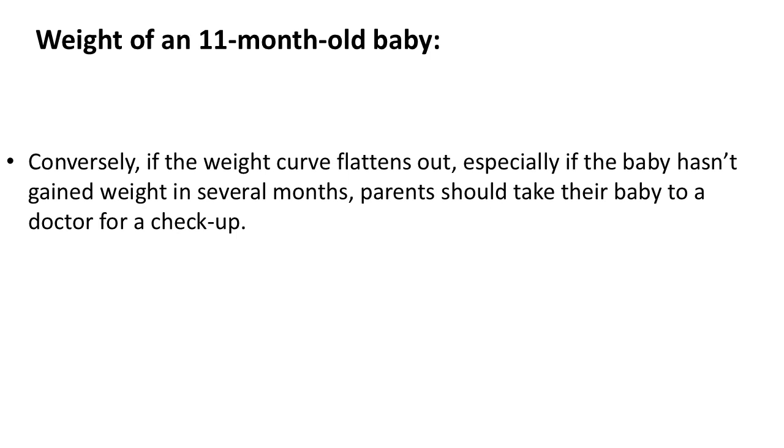Conversely, if the weight curve flattens out, especially if the baby hasn't gained weight in several months, parents should take their baby to a doctor for a checkup.